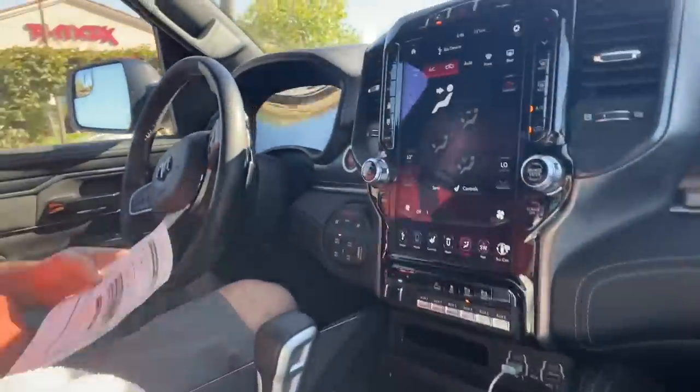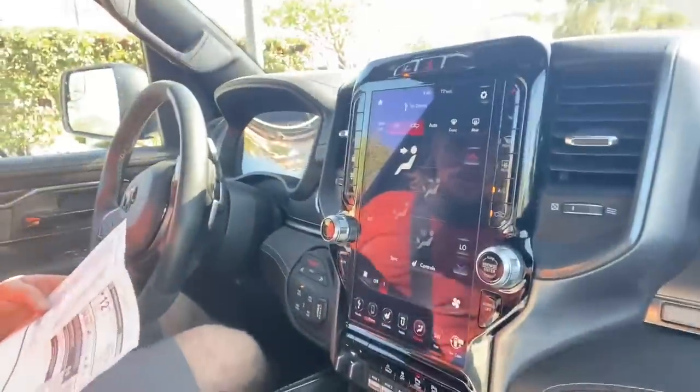I thought I'd go over a few of the specs off of the Monroney. The base price is $69,995, so $70,000 will get you a TRX crew cab. This one I'm sitting in is $89,000 — another $20,000 for the special blue paint and the technology group, which includes this massive display module.